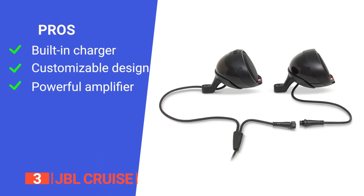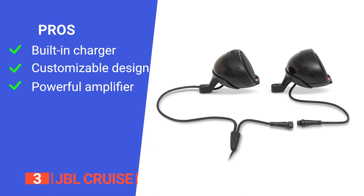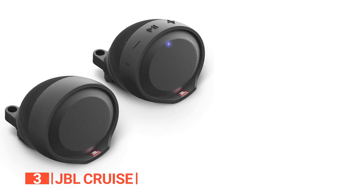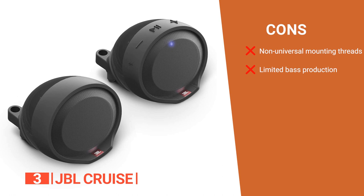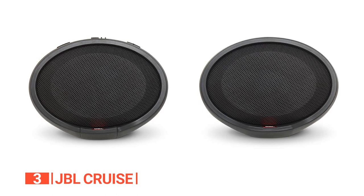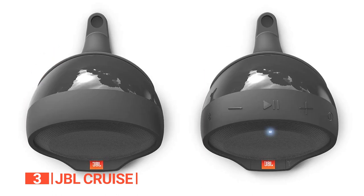Its pros are: it has a built-in charger to keep your device powered up for continuous music, you can customize the speakers to suit your style, and it has an in-built amplifier that enhances the audio quality. However, its cons are that the mounting threads are not universal, and the speakers do not produce much bass. If you're on the lookout for a wireless Bluetooth streaming solution, a handy USB charger, and a weatherproof audio system for your ride, the JBL Cruise is worth considering.